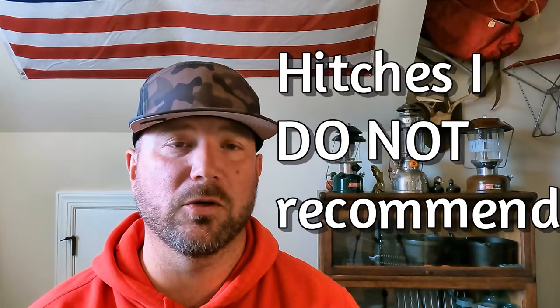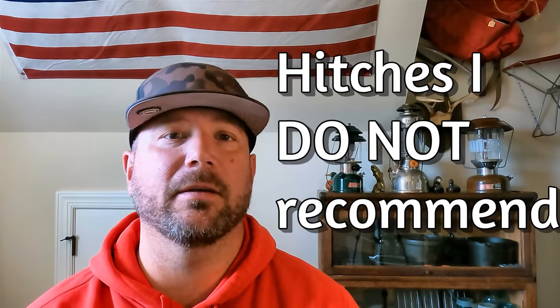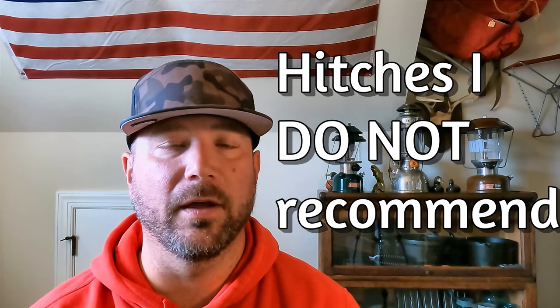Hey, welcome back friends. So today is a video I generally don't like to do. I don't like to do negative videos, but hey, that's life. Sometimes you come across things that don't quite work out the way you think they should. And so that's what today's video is about. Today is three hitches — weight distribution hitches — that I do not recommend. I actually ask people to steer clear of them.